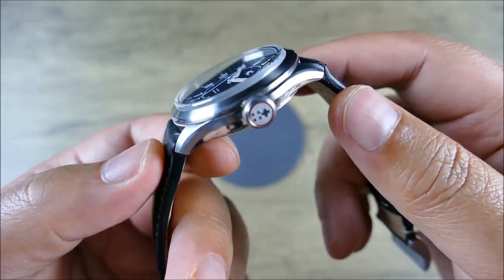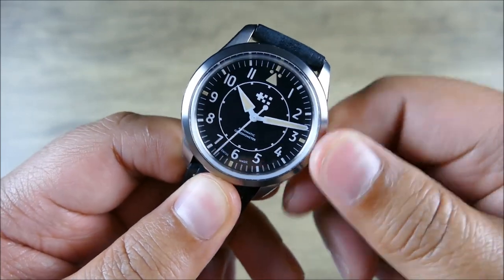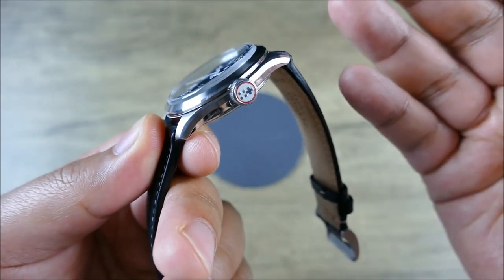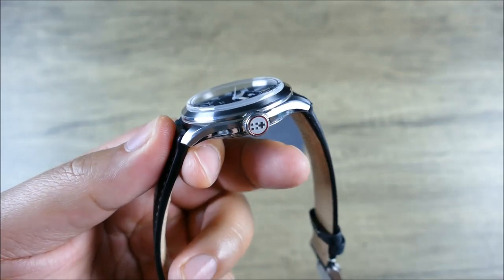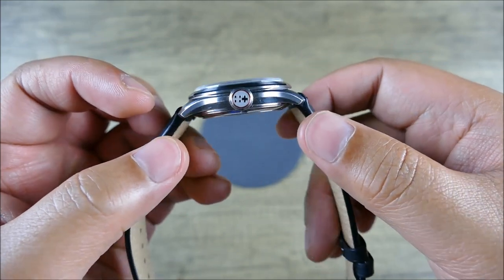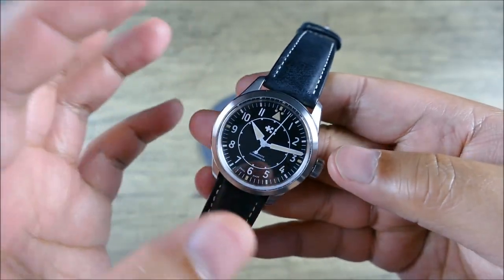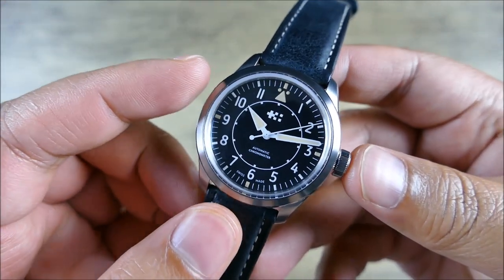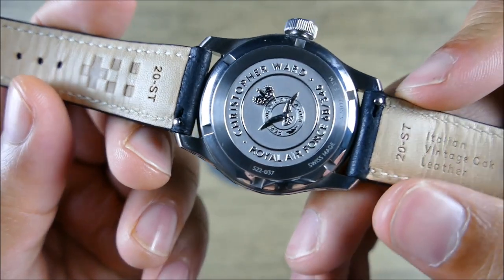I'm not crazy about that crown insert, but I don't hate it. It might have been better hidden — like maybe unscrewing the crown reveals some red in the crown tube. It doesn't look bad, but it doesn't really add much for the extra work they did. A gold-colored ring might have made more sense to tie in with the patina tones, or maybe a bronze or brass-colored insert would blend better. But that's purely subjective.